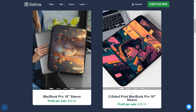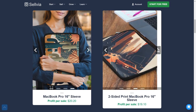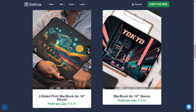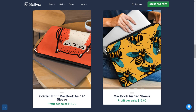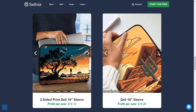Now let's take a look at some of the amazing designs you can offer with Selvia. Check out this MacBook Pro 16-inch sleeve — your profit when selling one unit will be more than $20. You can also offer two-sided sleeves for the 16-inch MacBook Pro, a one-sided sleeve for the 14-inch MacBook Pro at $19.80 profit, a two-sided sleeve for the 14-inch MacBook Air at $18.70 profit, and a one-sided sleeve for the 14-inch MacBook Air at $19.80 profit. For other laptop brands: a two-sided sleeve for a 16-inch Dell laptop profits more than $19, and a one-sided sleeve for a Dell laptop gives $18.20 profit.